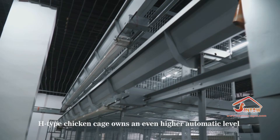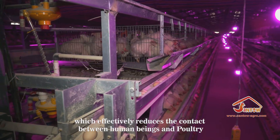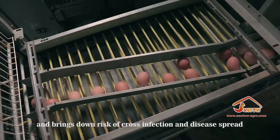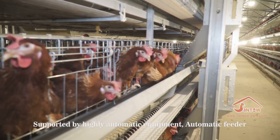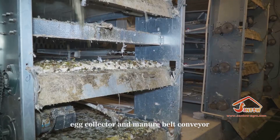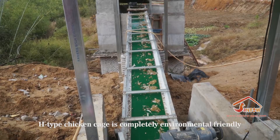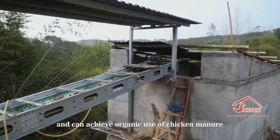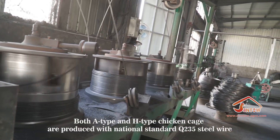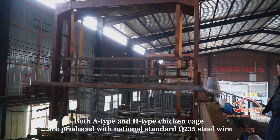The H-type chicken cage offers an even higher automation level, requiring less labor, which effectively reduces contact between human beings and poultry and lowers the risk of cross infection and disease spread. Supported by highly automatic equipment — automatic feeder, egg collector, and manure belt conveyor — the H-type chicken cage is completely environmentally friendly and can achieve organic use of chicken manure.